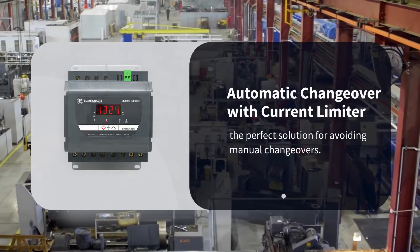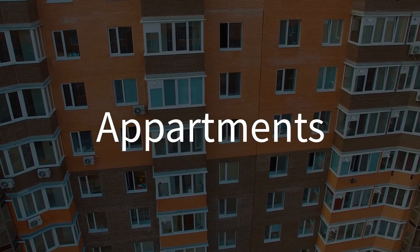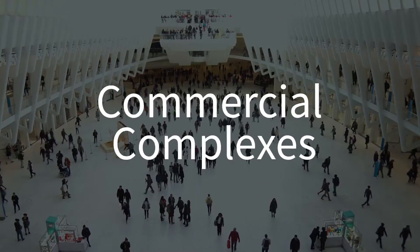Our IACCL M300 is a go-to automatic changeover switch for modern apartments, villas, or commercial complexes.